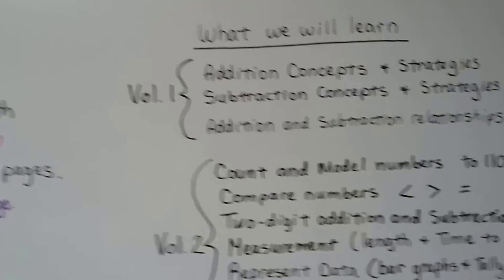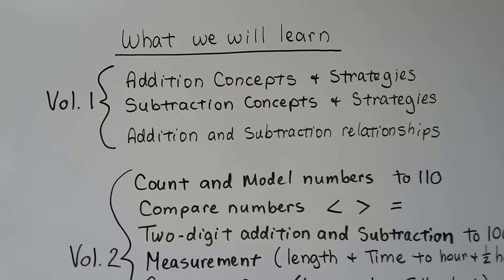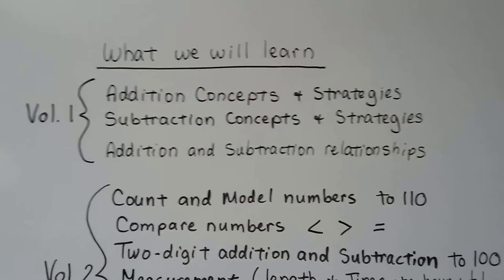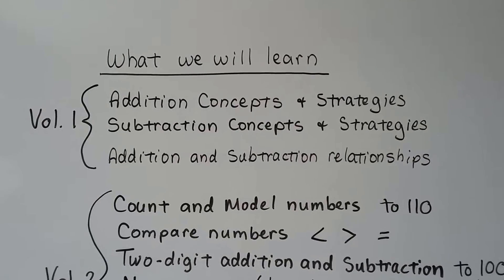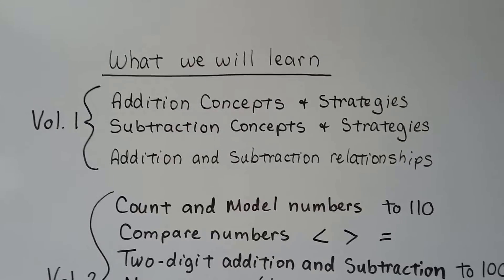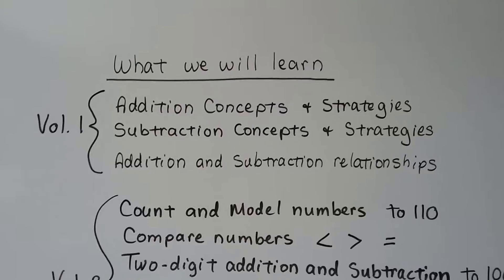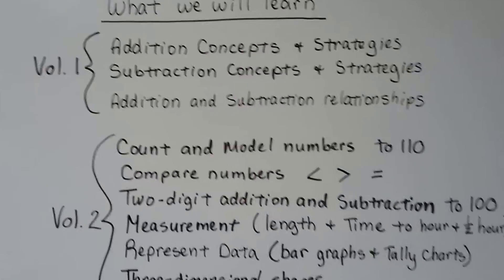Here's what we're going to learn. In Volume 1, it covers addition concepts and strategies, subtraction concepts and strategies like counting on or counting doubles, and addition and subtraction relationships like fact families and how you can use addition to help you subtract.